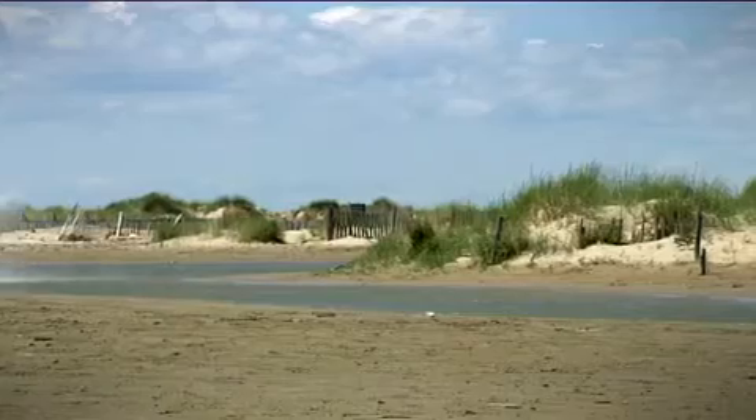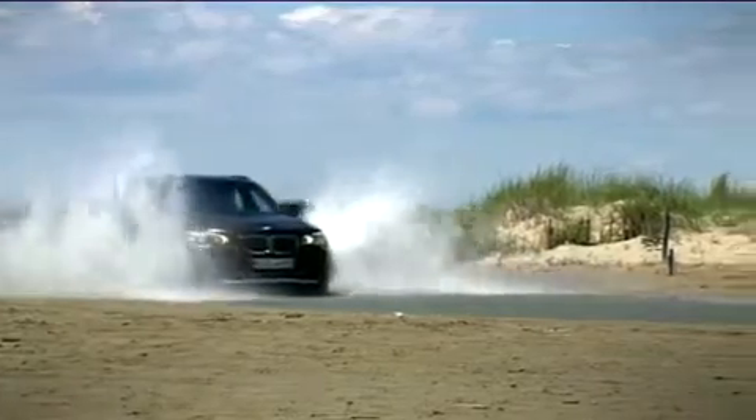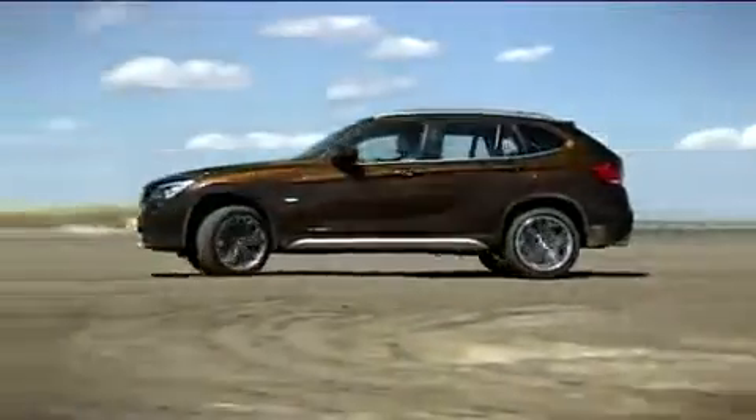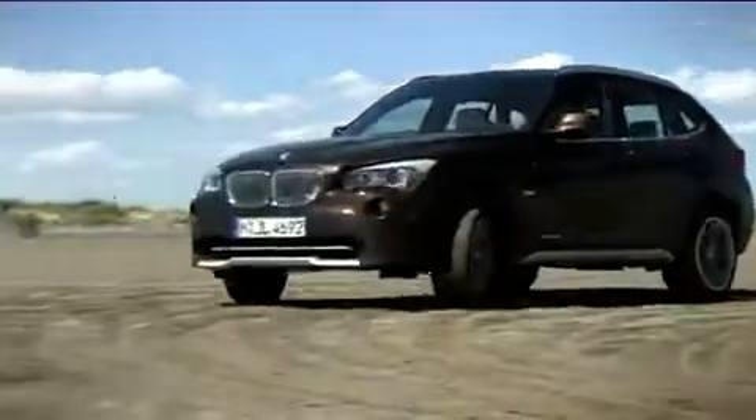The BMW X1 makes its world debut at the Frankfurt Motor Show, September 2009. Shortly afterwards, the new X model will be available from dealerships.